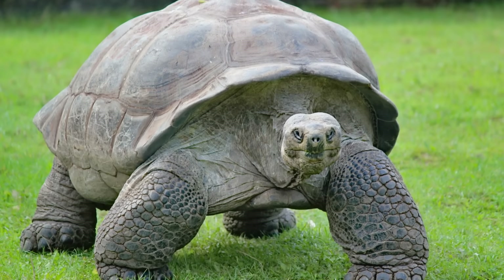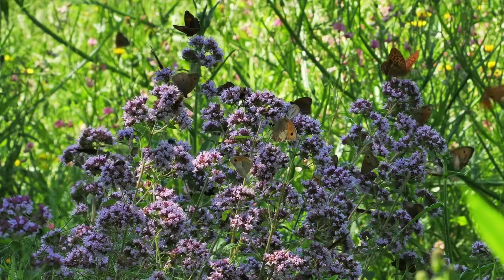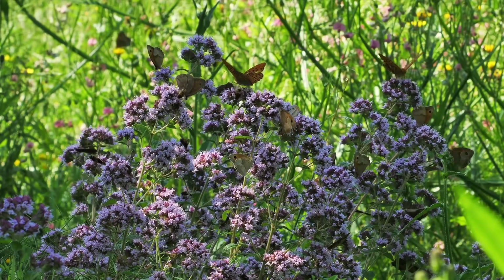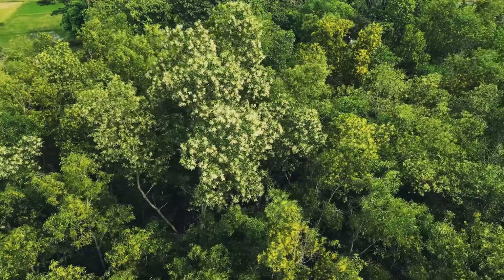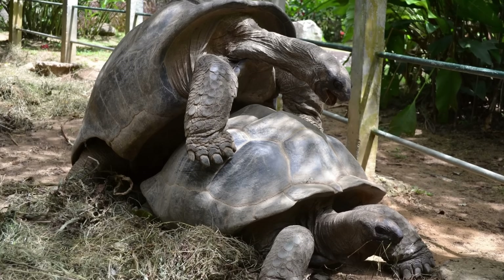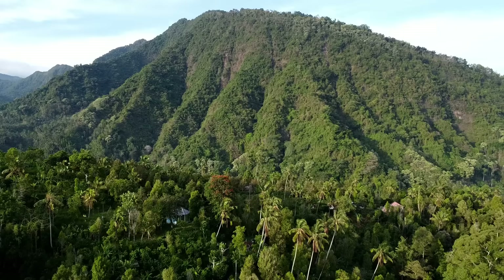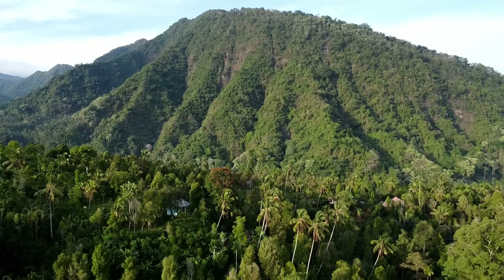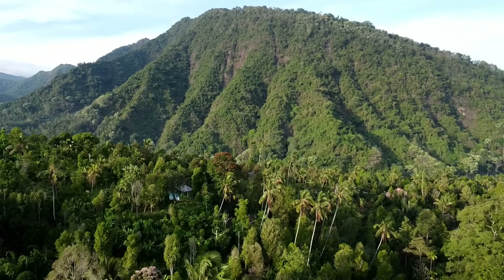Not only did the tortoises thrive, but so did the ecosystem and the creatures living in it. Invasive plant species were significantly reduced and native plants thrived once more. More than 50 tortoises were being produced each year, all starting from a few old tortoises. This allowed the Mauritian Wildlife Foundation to introduce tortoises to Round Island and Rodrigues Island, with plans in the future to introduce them to the mainland.